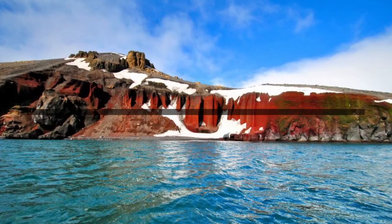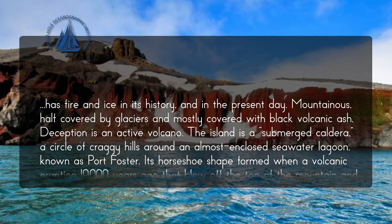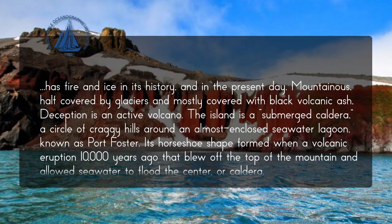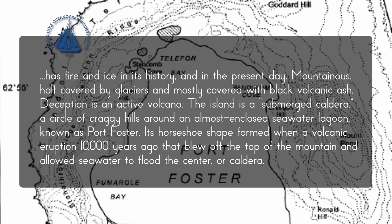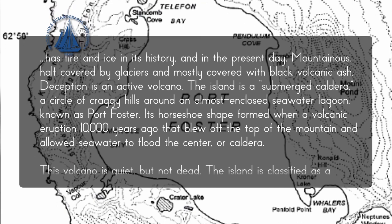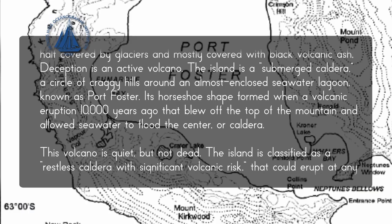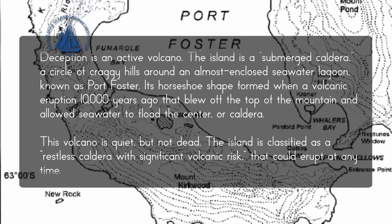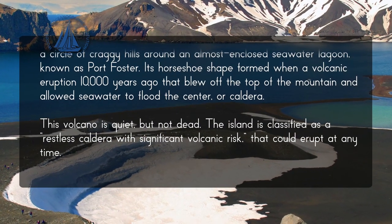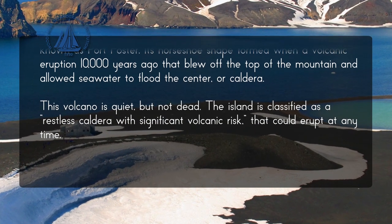Deception Island has fire and ice in its history and in the present day. Mountainous, half covered by glaciers, and mostly covered with black volcanic ash, Deception is an active volcano. The island is a submerged caldera — a circle of craggy hills around an almost enclosed seawater lagoon known as Port Foster. Its horseshoe shape formed when a volcanic eruption 10,000 years ago blew off the top of the mountain and allowed seawater to flood the center. This volcano is quiet, but not dead — classified as a restless caldera with significant volcanic risk that could erupt at any time.